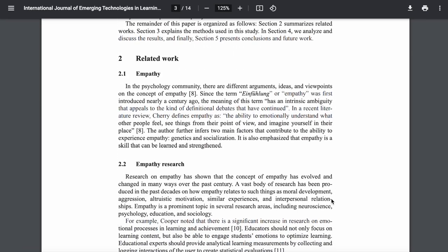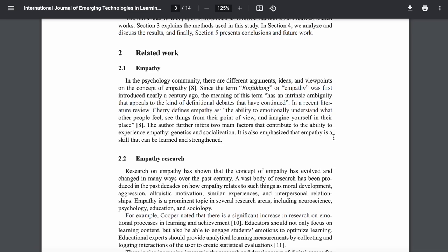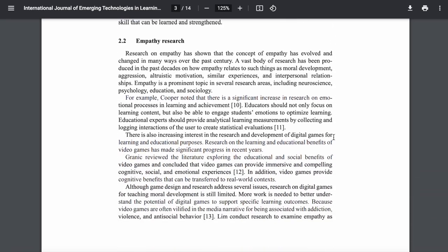Most academic work will come with some section related to a literature review or something to do with related work. This just summarizes previous research on the topic or similar topics that the authors found useful in preparing their study.